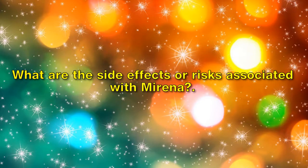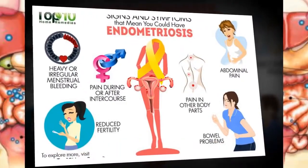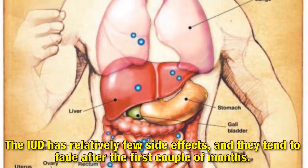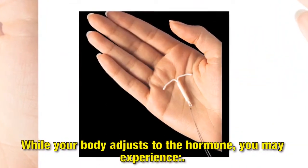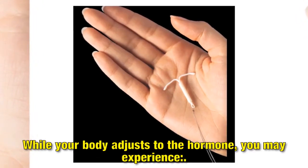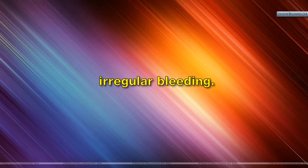What are the side effects or risks associated with Mirena? Mirena isn't without its downsides, though they're minimal. The IUD has relatively few side effects, and they tend to fade after the first couple of months. While your body adjusts to the hormone, you may experience headaches, nausea, tender breasts, and irregular bleeding.